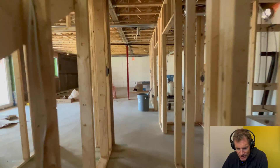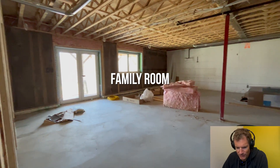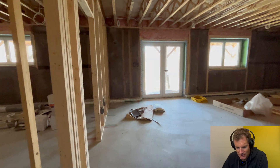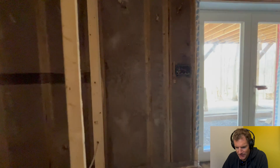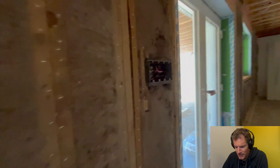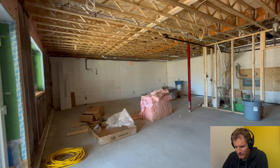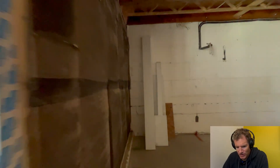Now we're here in the basement. There's one bedroom down here, a utility room, a full washroom — but first, this big recreational space. You can do anything you want in there. Lots of glass, really opening up this basement to the outside, which makes it feel like an above-grade floor in a way.